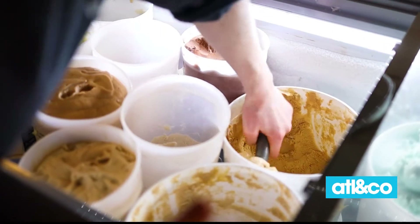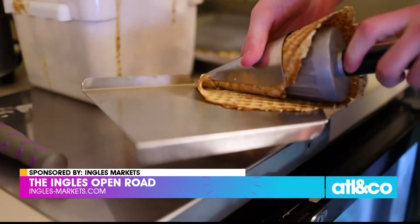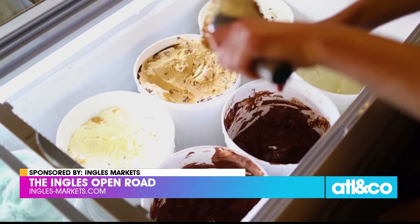Then there's dessert at The Hop Ice Cream. We're talking homemade dairy and vegan ice creams, classic milkshakes, sundaes, made-from-scratch waffle cones — all resulting in imaginative and locally-influenced flavors to tempt your taste buds.